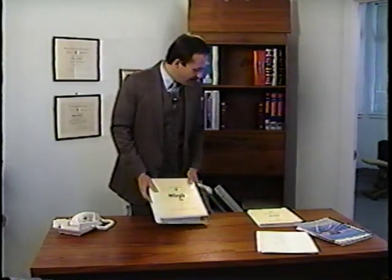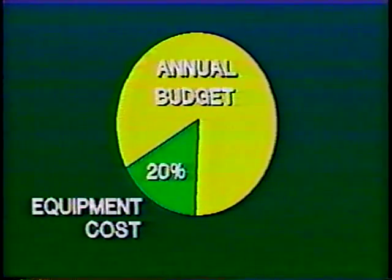This videotape and the accompanying manual have been designed to assist you, the equipment manager, in developing and implementing an equipment management system. In most public works operations, equipment is one of the largest support functions. In fact, 20 cents of every dollar of the total budget is spent on equipment.